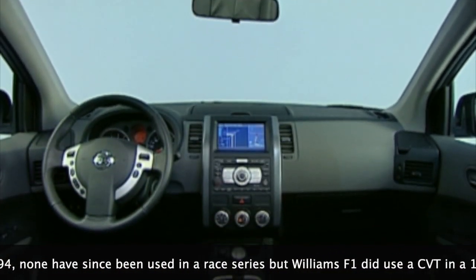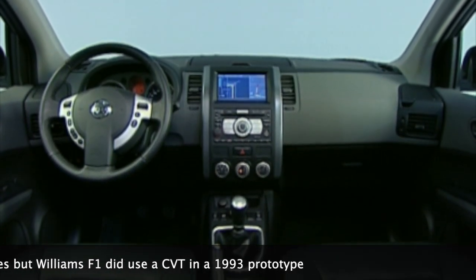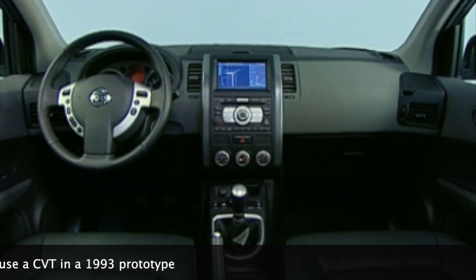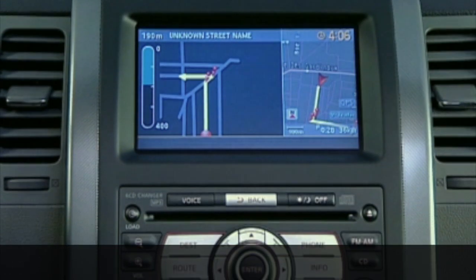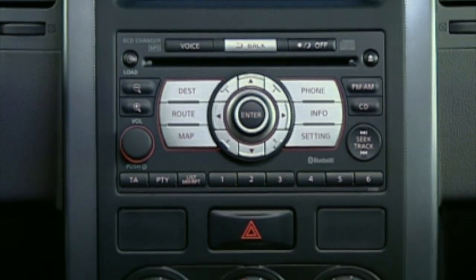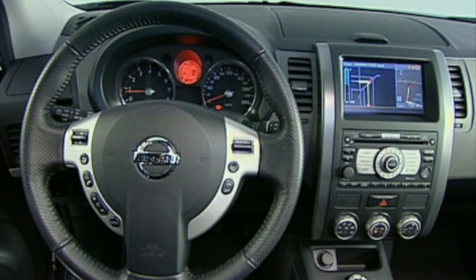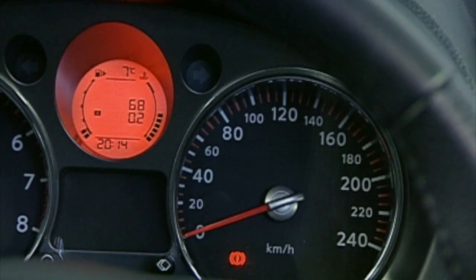The towing capacity of the T31 X-Trail has mixed figures across markets. Some markets report up to 2000kg maximum, while others go as high as 2200kg for the later facelift models, although we only found this quoted from owners. Note that early CVT auto diesel models had 1350kg as the listed tow rate. All of these numbers are for braked trailers.